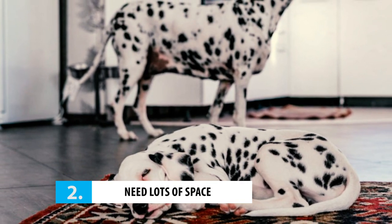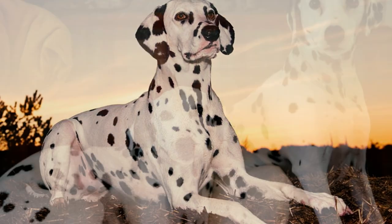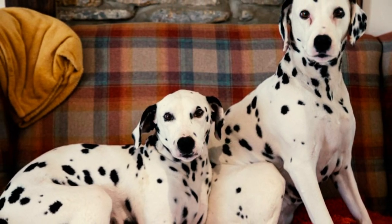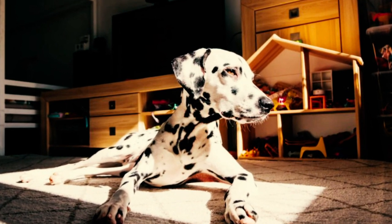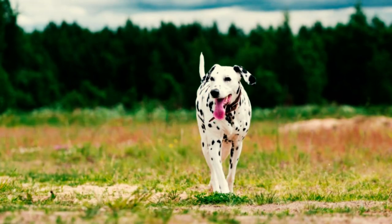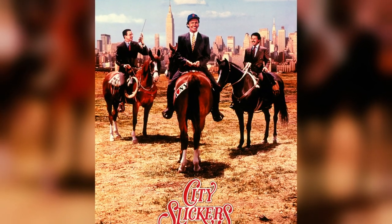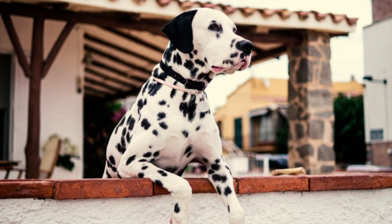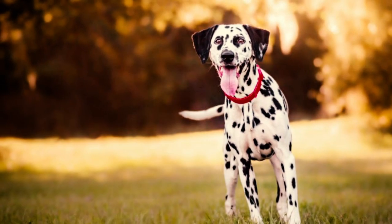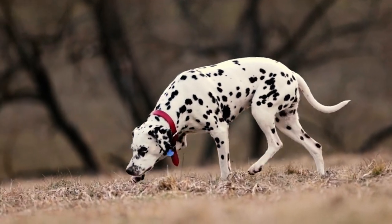Number 2: they need lots of space. Dalmatians are not your typical couch potatoes — they need a lot of exercise to keep their tails wagging. Living in a cramped apartment or condo might not cut it; they need ample space to run around and let loose. If you're a city dweller and must have a Dalmatian, it's not impossible, but you'll need to be extra diligent about taking them to the dog park to let them stretch their legs.